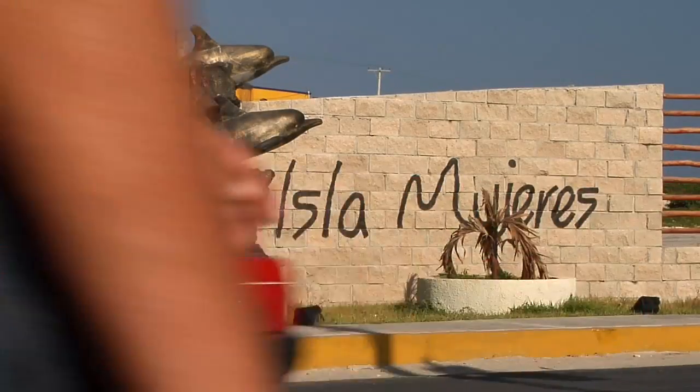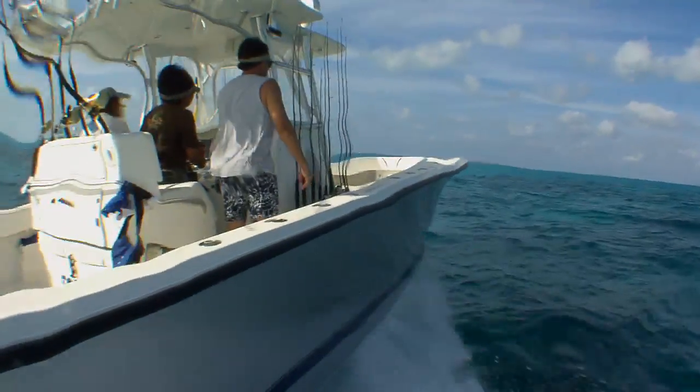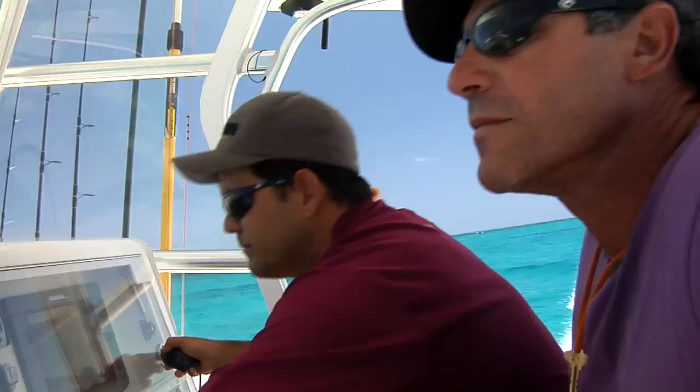Isla Mujeres, Mexico. We came to Isla Mujeres to catch sailfish, but more specifically to catch sailfish balling bait.